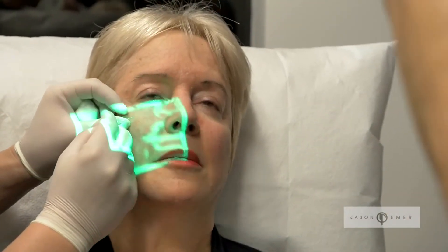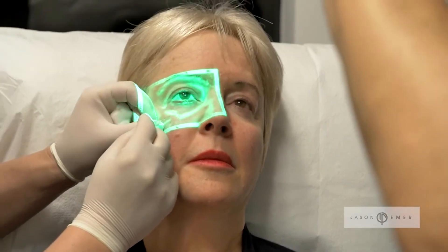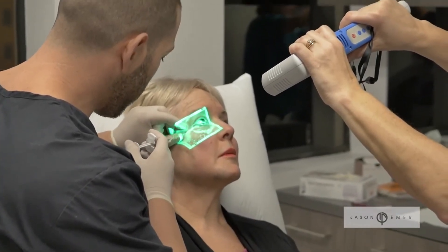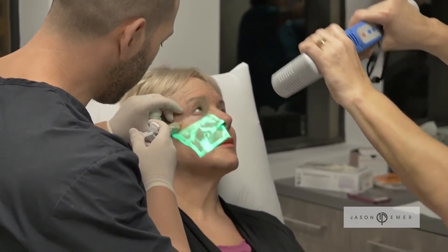We can identify where those vessels are so that when we inject the filler, we do not inject any filler into the vessels or cause any damage to those vessels, causing a much safer procedure for our patients, with much less pain and much less risk of any bruising or swelling.